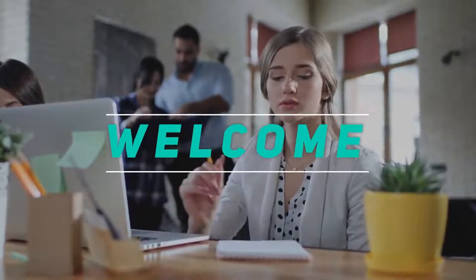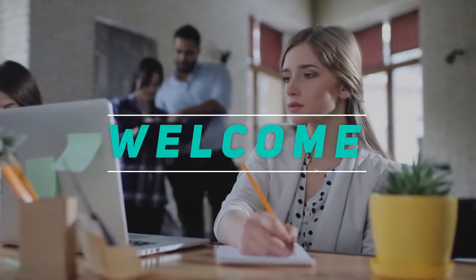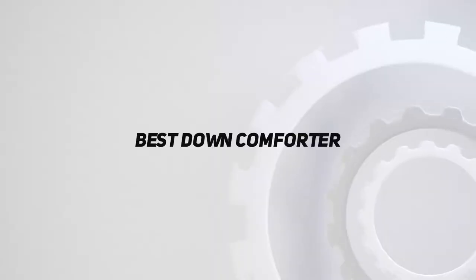Hey, welcome back to my channel. In this video, I'm gonna talk about the top 5 best down comforters.